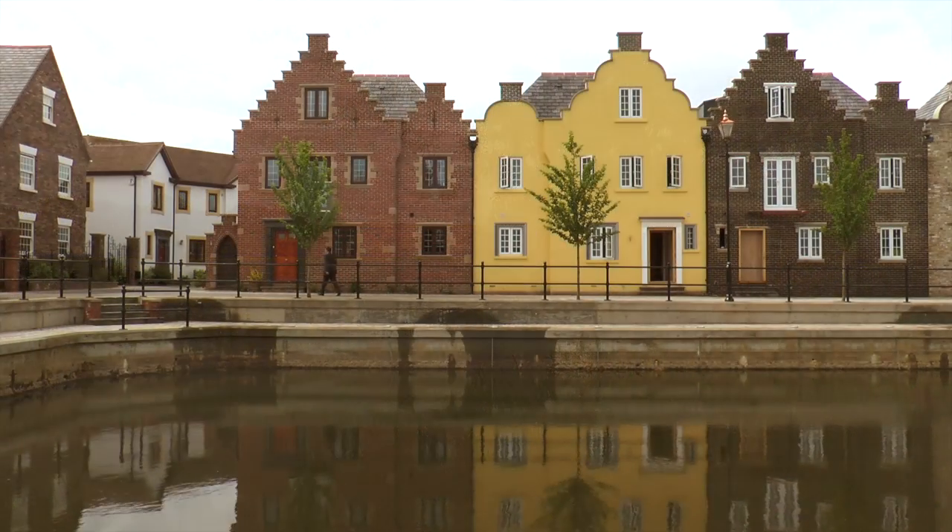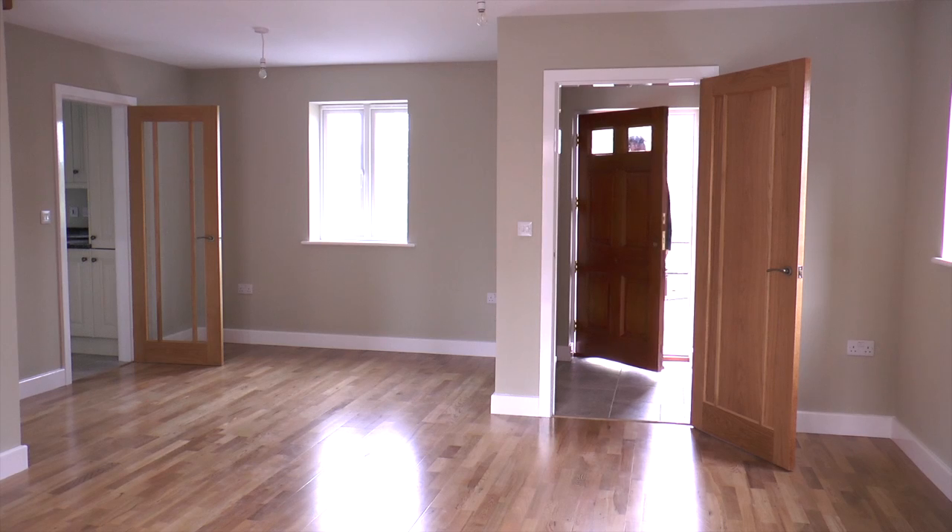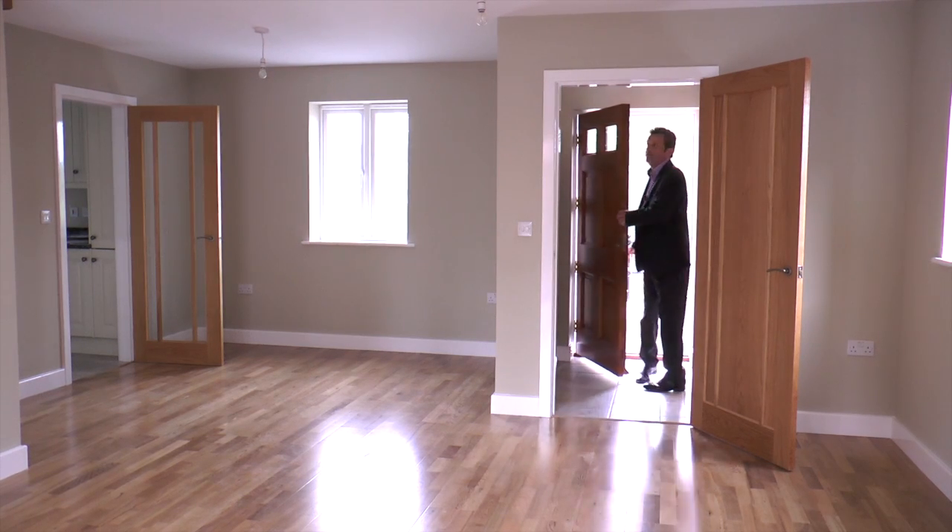There are currently two properties for sale with a further 15 coming in phase 2. So let's go and have a look round one.